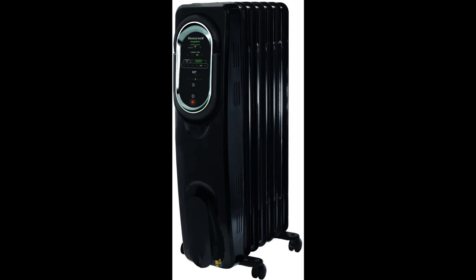The Honeywell HZ-789 Energy Smart Electric Oil Filled Radiator Whole Room Heater is ideal for heating a room in your home or office. It features automatic overheat protection to ensure it will not get too hot and cause damage to the unit or your property. It has an adjustable thermostat so you can control how much heat is released into the room, and energy-saving settings to help you get the most out of your energy usage.